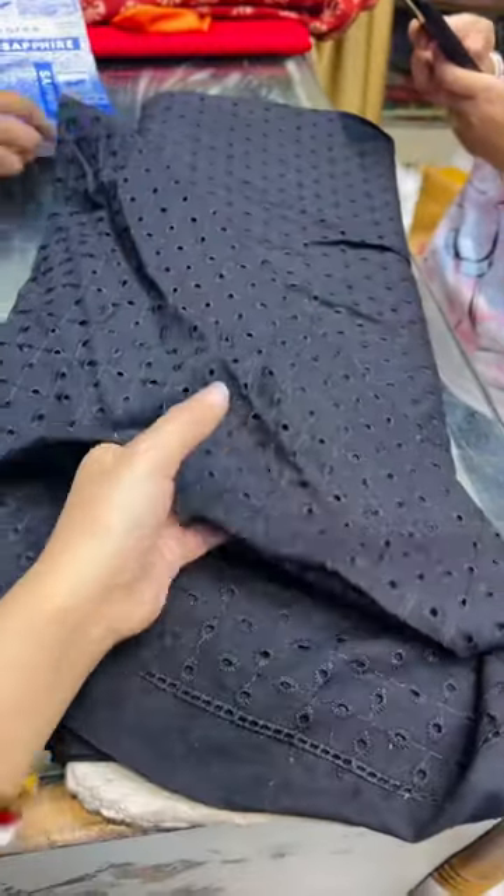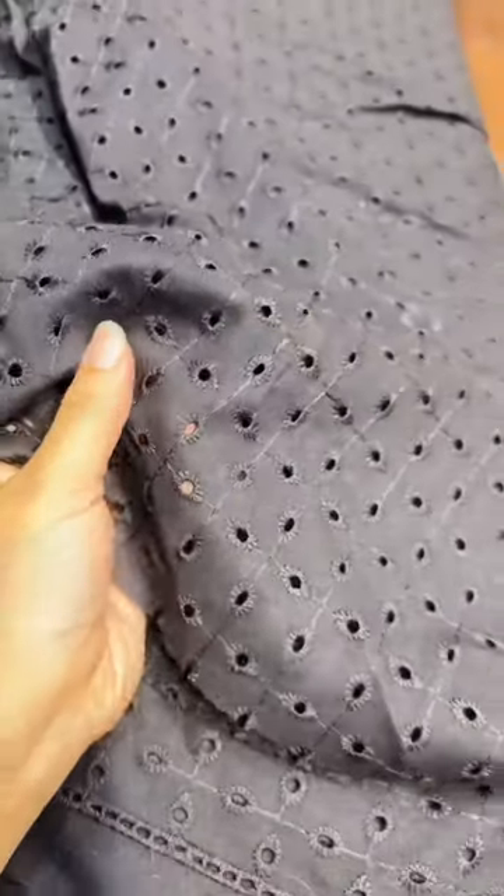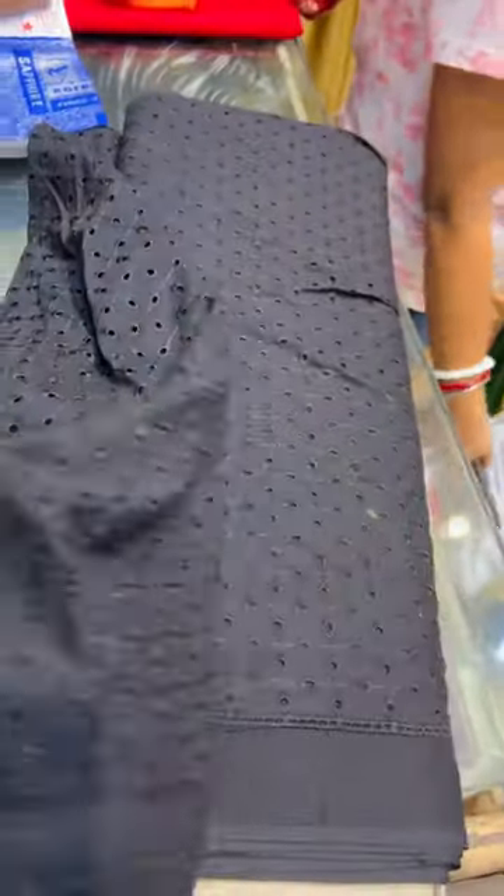Hi everyone! I told you earlier that I wanted a black dress, but I didn't know what to get. This was the dress that I finally got from my boutique, and this is the fabric that I used to make this dress. It turned out really, really good.